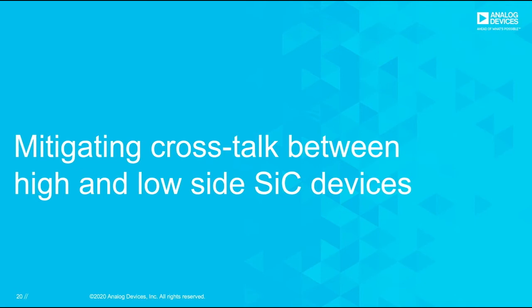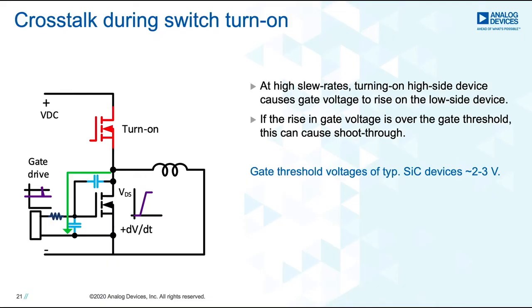The next item I want to talk about is mitigating crosstalk between high and low side switches. In a half-bridge cell with two SiC devices, the turn-on and turn-off of one switch would affect the gate voltage of the other switch, essentially behaving like crosstalk. When the high side switch is turned on, the low side switch goes to a fully off position, and the dv/dt across the drain-to-source of the low side switch injects current through the reverse capacitance into the gate capacitance, causing the gate voltage to rise from, say, minus 3 volts. If this dv/dt on the gate voltage rises above the threshold of the SiC device, it has the potential to cause a shoot-through event.